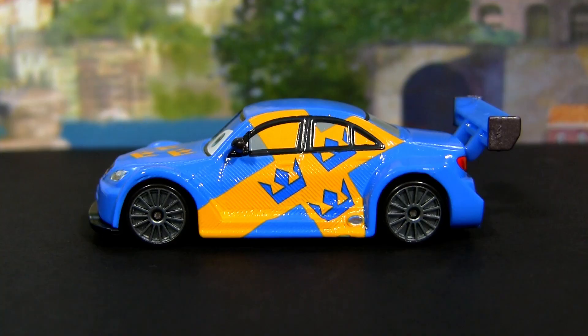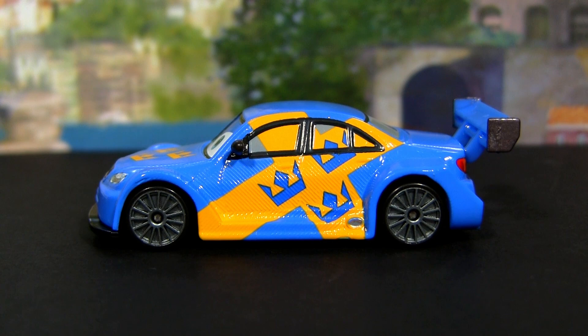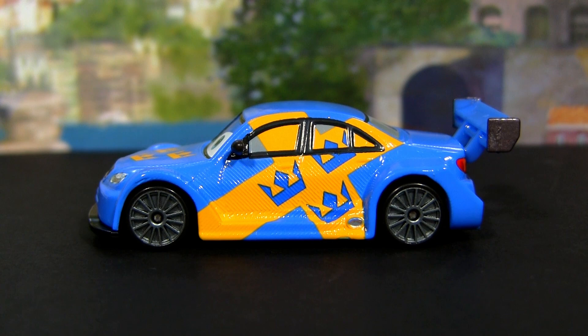Three crowns are part of the Swedish coat of arms — here is one example. Unfortunately, Flash only appears in the Swedish version of the Cars 2 movie.